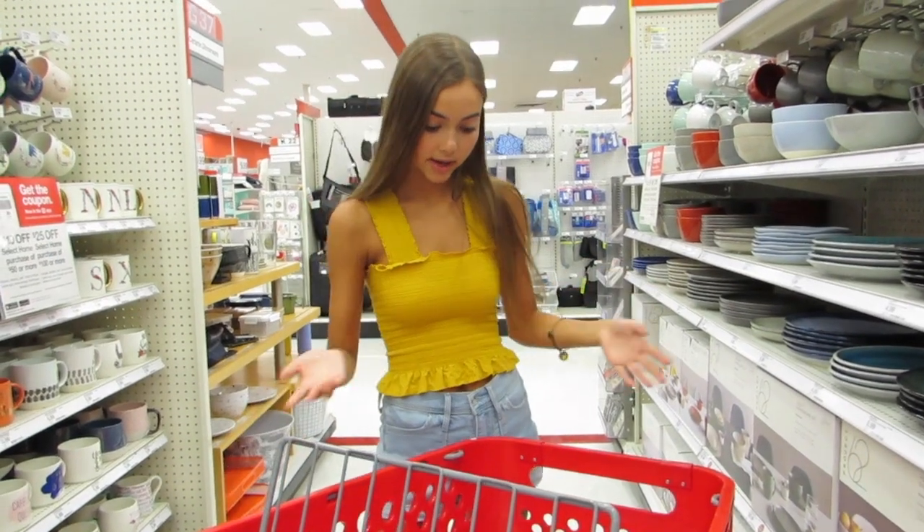We are on our way to a deserted aisle so we can do a haul without being awkward. No one will come down here, that's for sure. So we have finished up everything today.